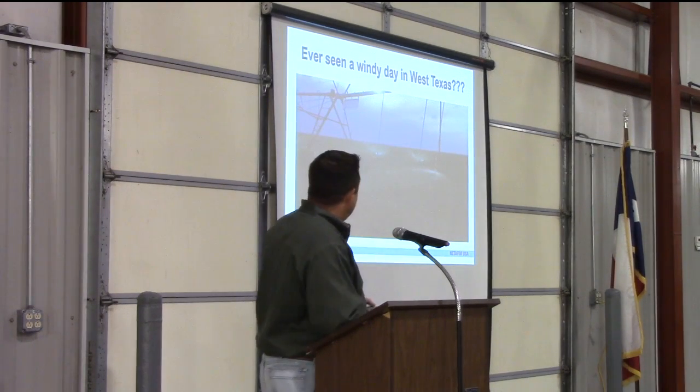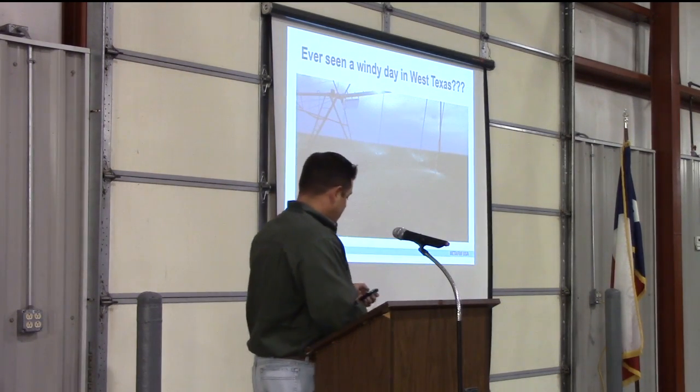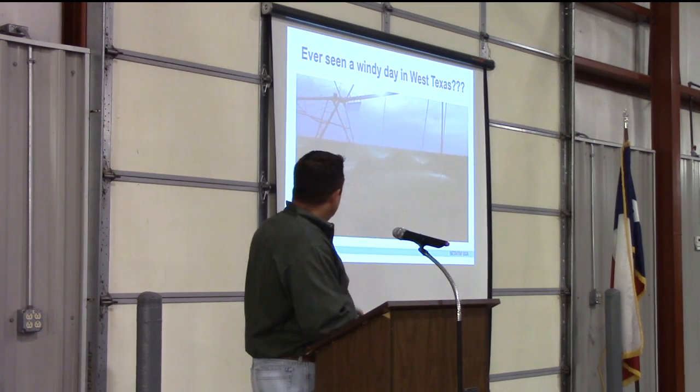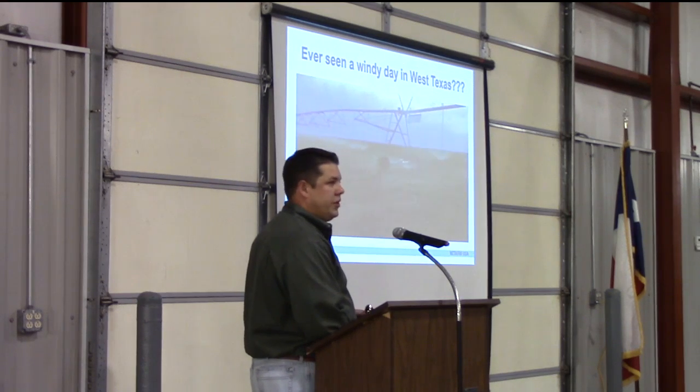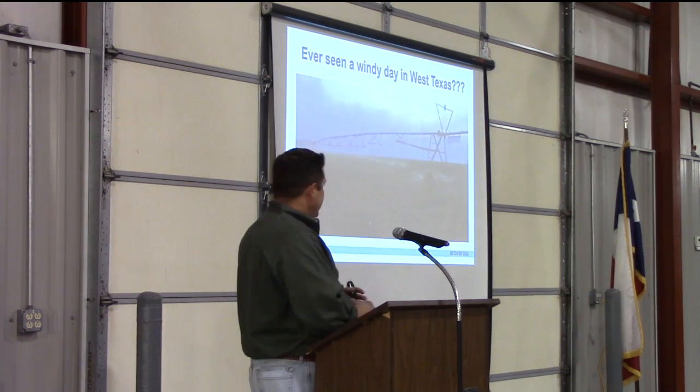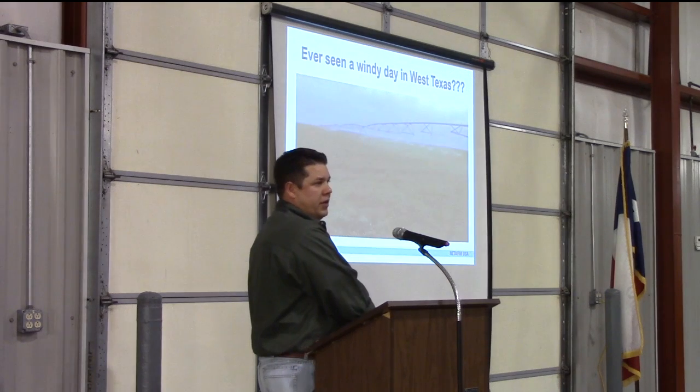This is every drip guy's favorite video — windy days in West Texas. How many guys have seen a pivot blowing your water almost into your neighbor's farm? Our idea is to get that water down on the ground and out of the wind.